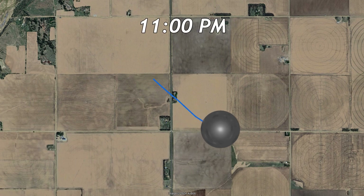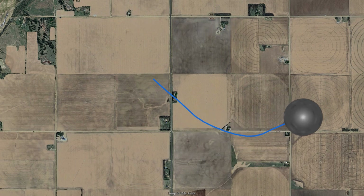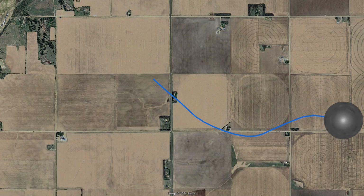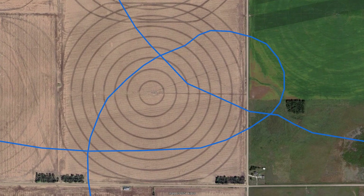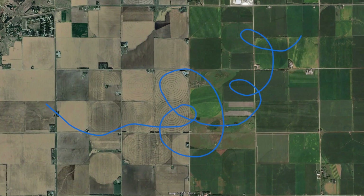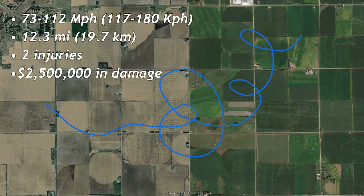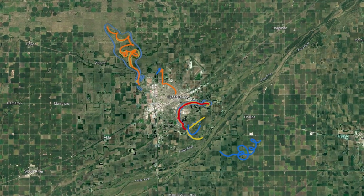The seventh and final tornado of the night touched down at 11:00 PM about 5 miles southeast of Grand Island. It moved southeast before turning in a more eastern direction. Just like the first tornado of the outbreak, this tornado looped — 3 more times — before dissipating at 11:30 PM southeast of Phillips. It luckily traveled over mostly open fields, only causing F1 damage. It traveled 12.3 miles and caused 2 injuries and $2.5 million in damage.